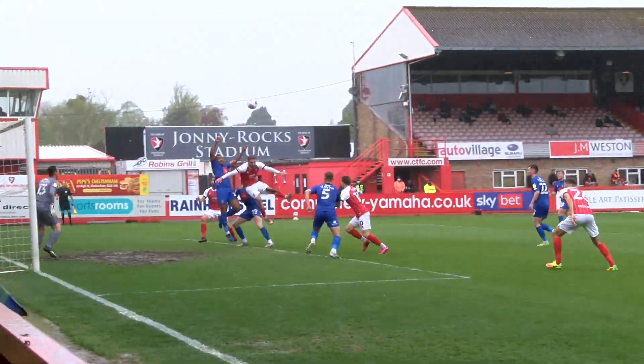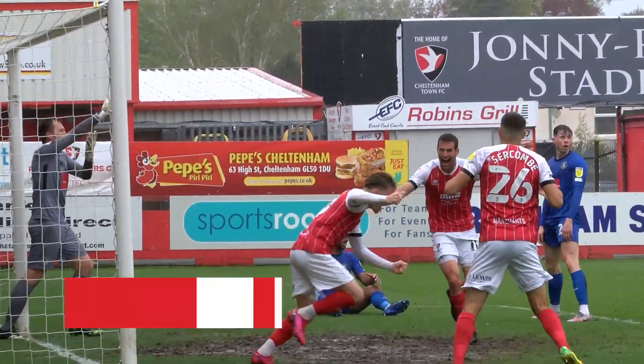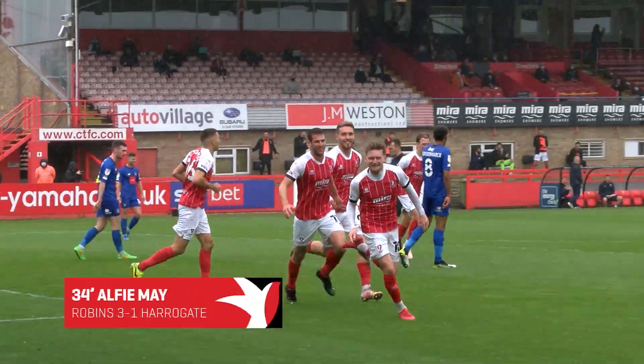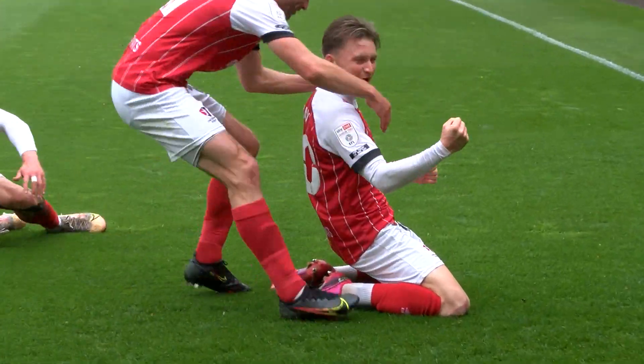Hussey over this left-hand side, it's a deep cross this time, heading back across — goal! Off the post and May is there to turn it home. 3-1 to Cheltenham — the knee slide says it all, they're delighted.